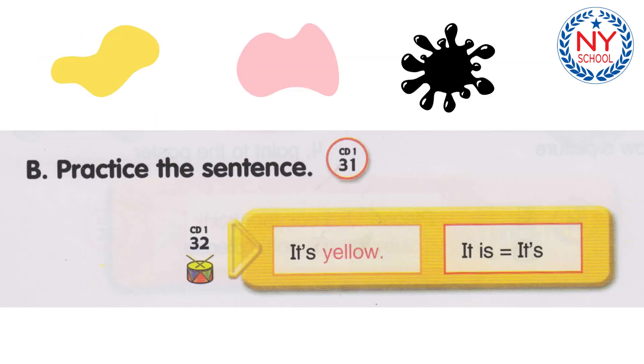Track 31. B. Practice the sentence. It's yellow. It is. It's. It's yellow.